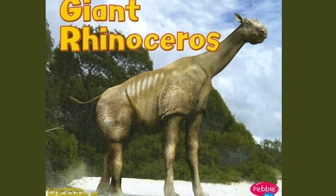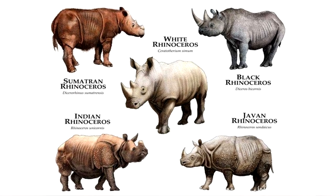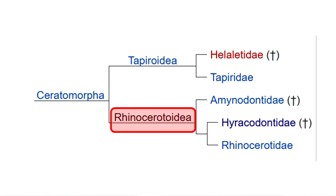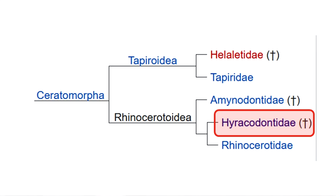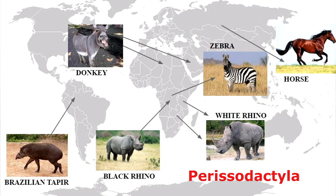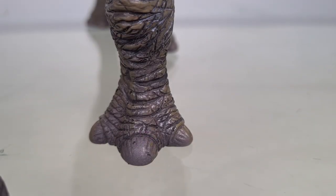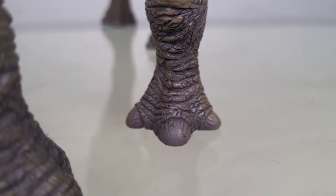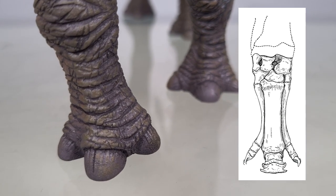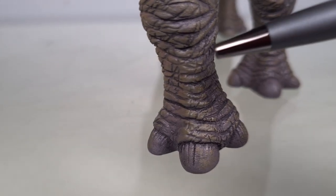Paraceratherium has often been called a prehistoric rhino, but it's not really closely related to extant rhinos. It does belong to the superfamily Rhinocerotoidea, but it's from the Hyracodontidae family, not the Rhinocerotidae to which our modern rhinos belong. All of it falls under the order Perissodactyla — hoofed animals that bear weight on an odd number of toes and digest plant cellulose in their intestines. As you can see, the weight-bearing seems to be taken by all three toes, whereas early authors noted adaptations to monodactyly. But it's still done very nicely, with small little cracks in the hooves, just as you'd expect in a real animal.